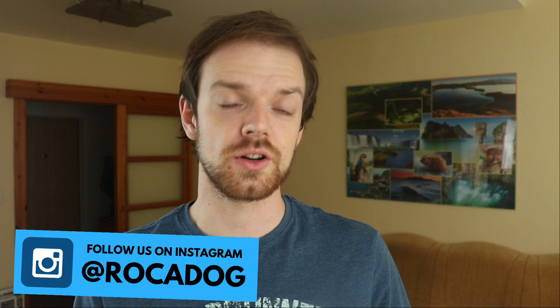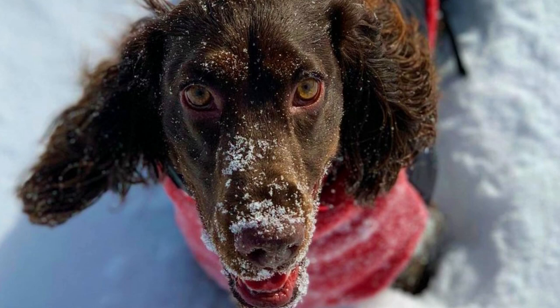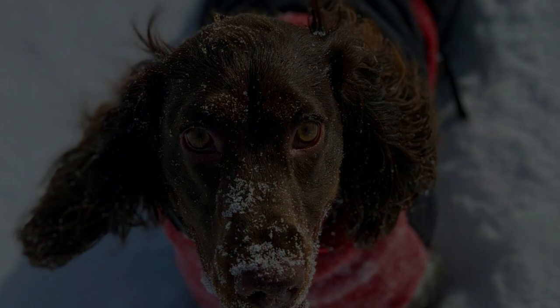6. Size. The Field Spaniel is one of the larger spaniel breeds. They are larger than the Cocker Spaniel but not the largest spaniel breed — they are, for example, smaller than the Clumber Spaniel. The average height is between 40 to 48 centimeters (16 to 19 inches) and weight should be between 16 to 27 kilograms (35 to 60 pounds).